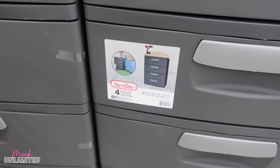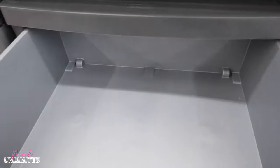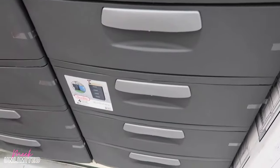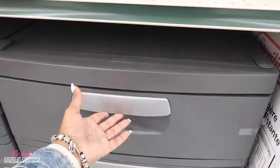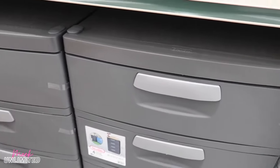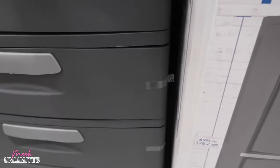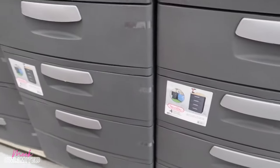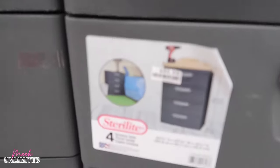I'll look at the four-drawer unit. Pretty spacious. I just like the way it opens so smoothly and closes. Looking for the price — I don't see it — oh wait, here it is: $80.